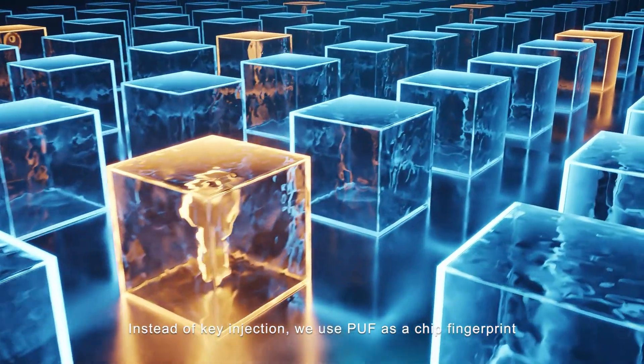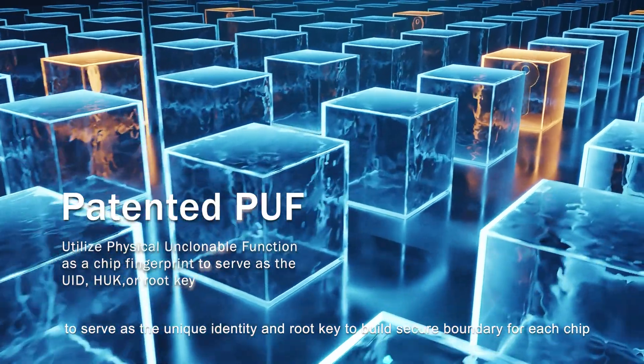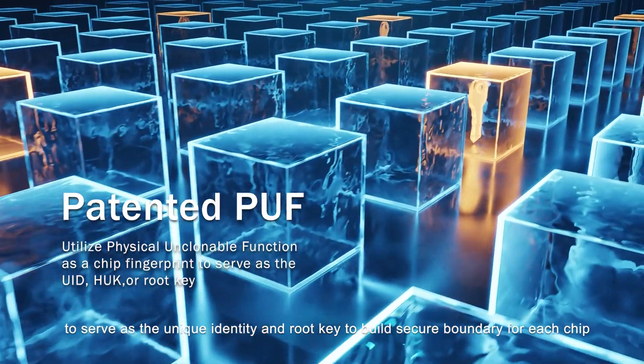Instead of key injection, we use PUF as the chip fingerprint to serve as a unique identity and root key to build a secure boundary for each chip.